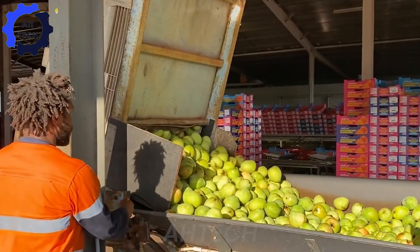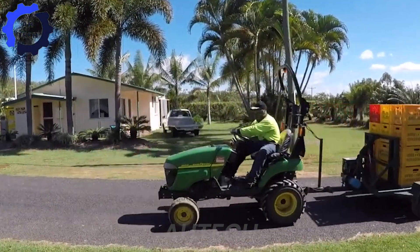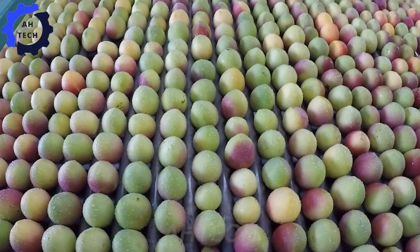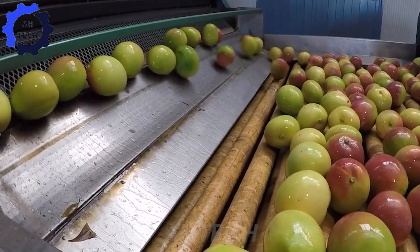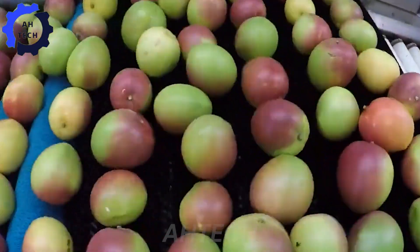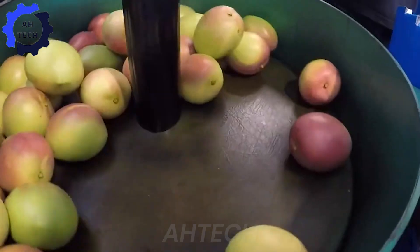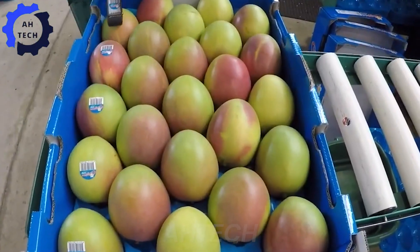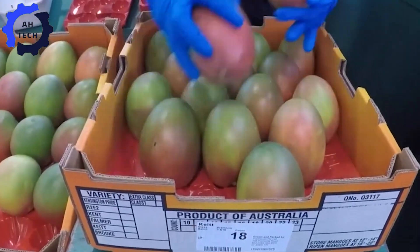After harvesting, mangoes are transported to processing plants for washing, sorting, and packaging. Advanced agricultural technology ensures that each mango is handled with care, from sorting by size and ripeness to packaging. These mangoes are not only enjoyed locally — tons are also exported to countries around the world. Technology simplifies the process, maintaining high standards for the international market.